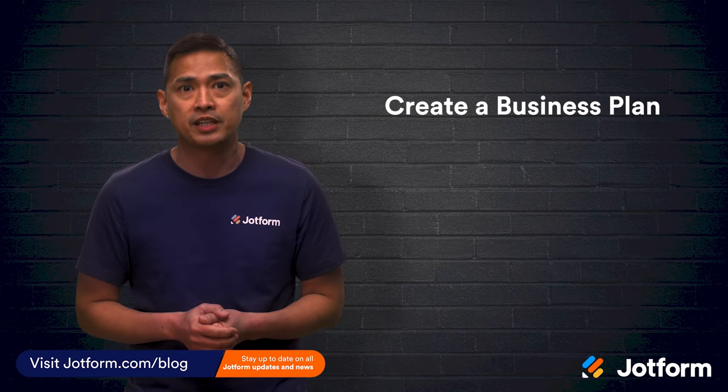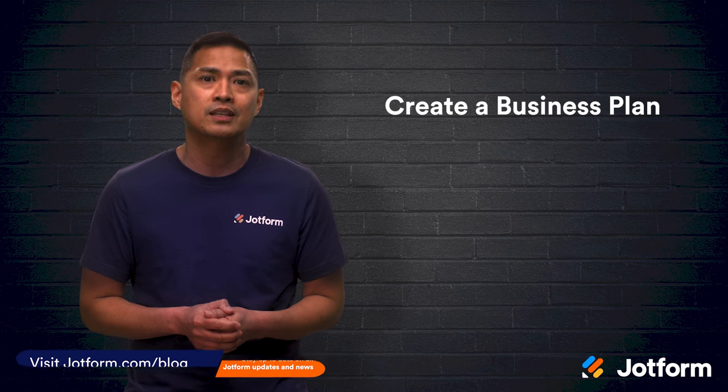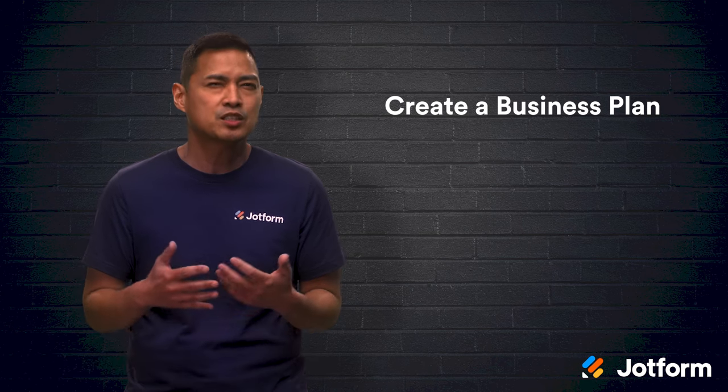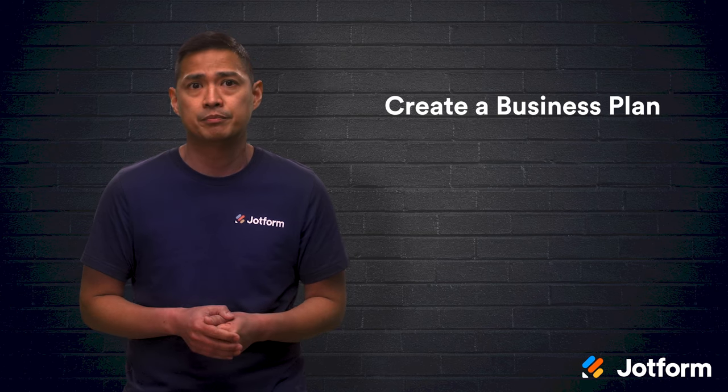First, you'll have to create a business plan. If you're serious about baking more than a few cupcakes over the weekend, then you should create a business plan that explains how you'll manage your time, finances, and inventory. You should also lay out how you'll market and sell your products. This will serve as a guide that you can reference as you scale your business, making it easier to keep operations on track.